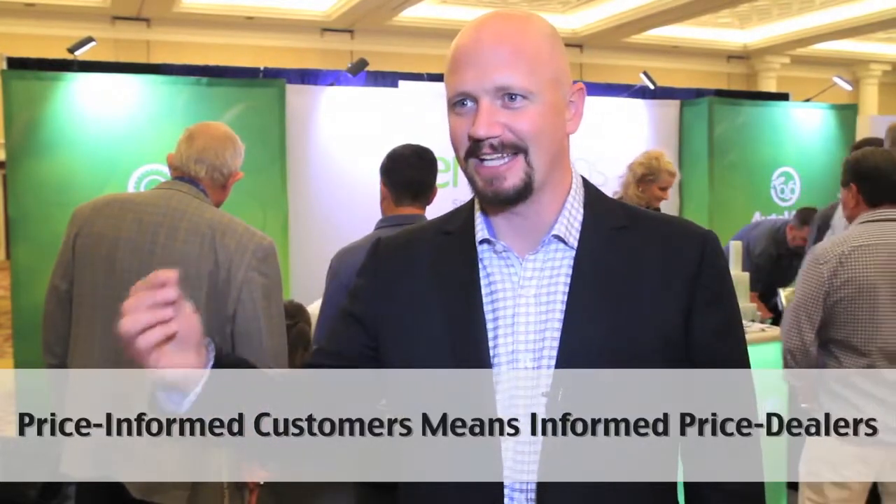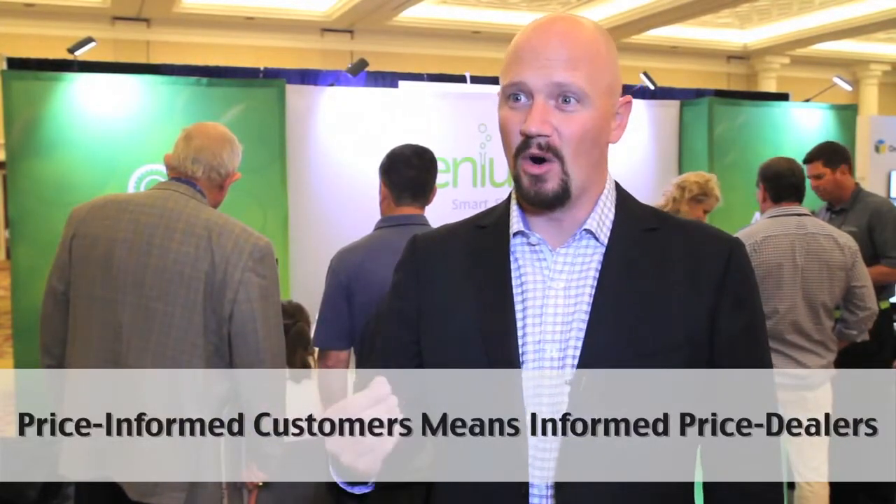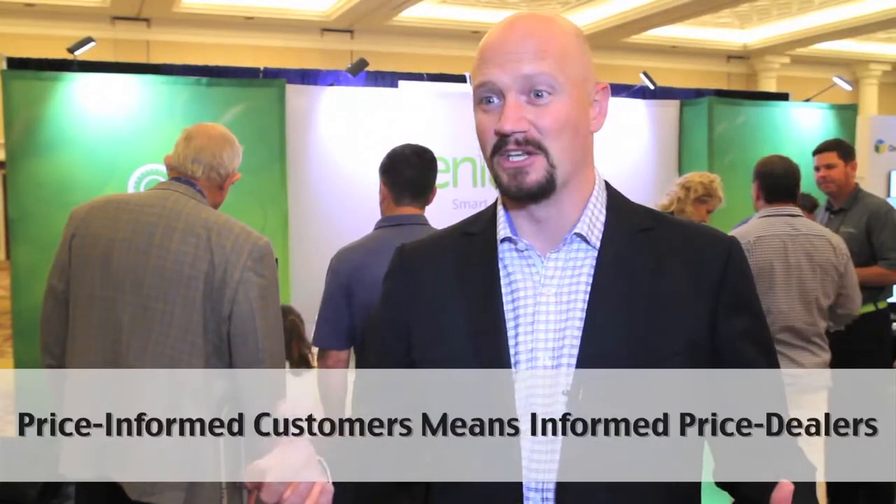At what price do they click on it, and with what features? That data is out there and it's being captured. So we know what cars are in demand at what prices, and now it's a matter of what we do with it.